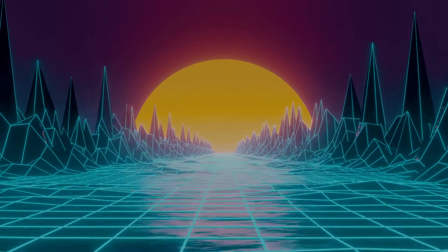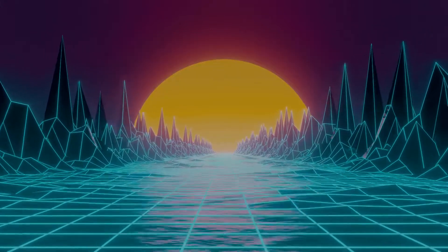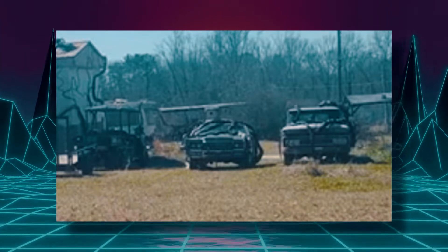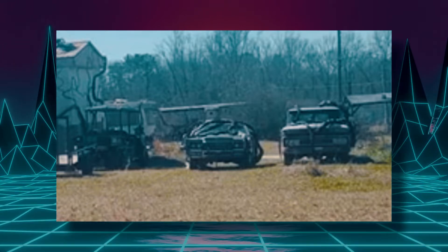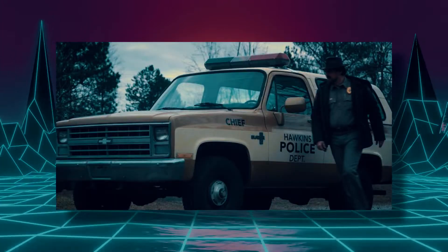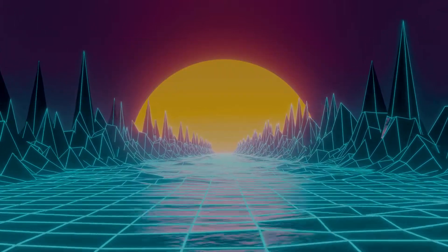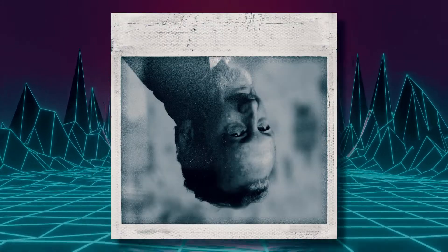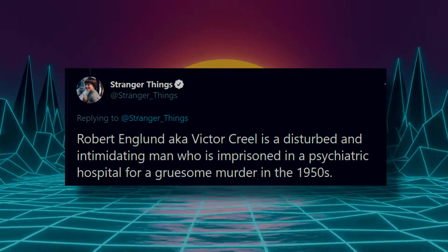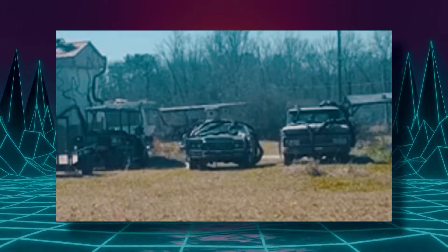The first set photo I have is of these cars covered in vines from the Upside Down, so they must have been filming some scenes having to do with the Upside Down. Some people were saying that one of these cars was Hopper's, but the cars just seem to be from the 1950s, not the 80s. We do have a character named Victor Creel, played by Eduardo Franco, who was imprisoned in a hospital for a gruesome murder in the 1950s, so maybe one of those cars has something to do with him.